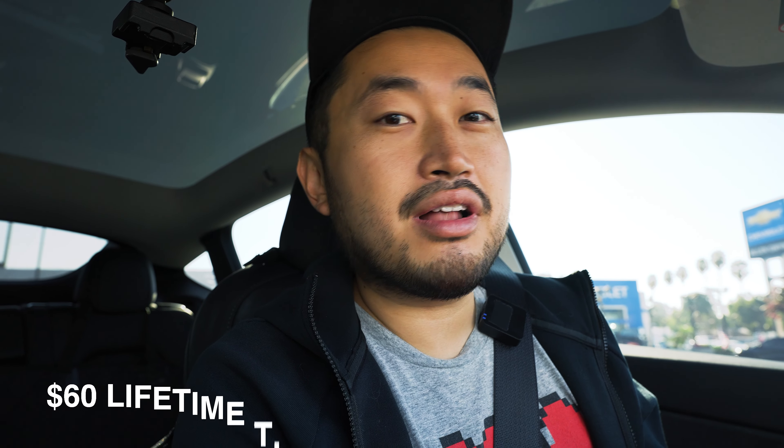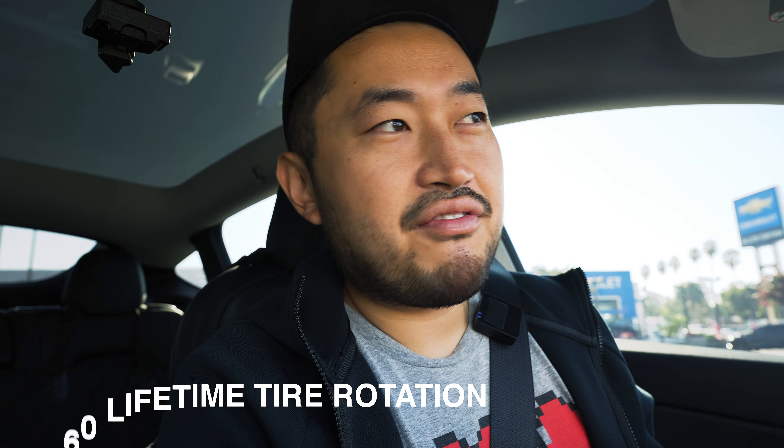So the actual pricing is $40 for a one-time tire rotation or $60 for a lifetime one. Since you have to do tire rotations every 6,000 to 7,000 miles, and I already put 6,000 miles on in the first three or four months I've had this car, I'm probably going to do another two tire rotations easily before I sell the car. So paying about $20 per tire rotation if I do two more is actually not that bad, especially with the great customer service that this America's Tire in Glendale, California has.